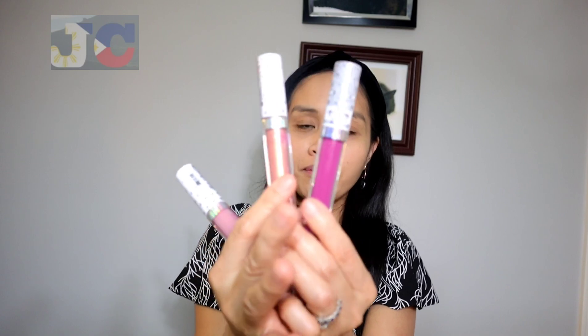For the lips they have a high shine lipstick collection and they also have a gloss. I did not purchase the gloss — maybe next time. But for this one I'm so in love with the colors because I believe they suit my skin tone and they are perfect for everyday use.